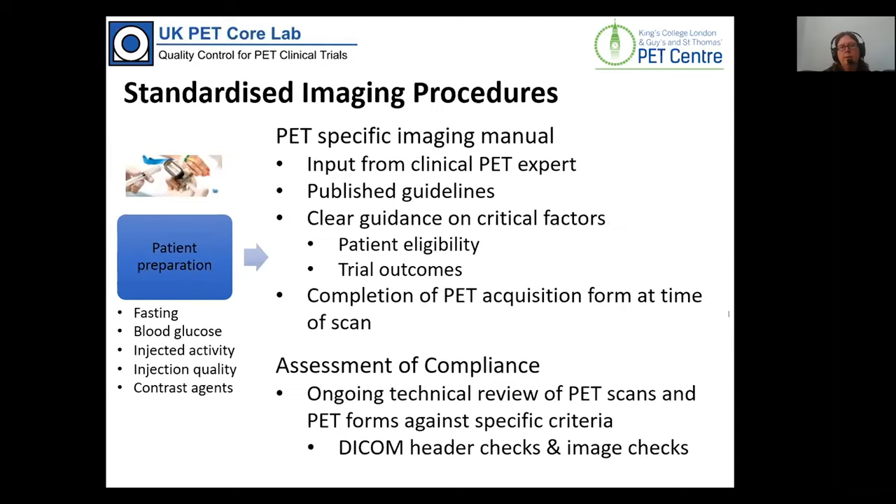Standardising patient preparation is achieved through having a specific imaging manual for the trial. We get input from the clinical expert and draw on our template from many previous trials, making clear which factors are critical for the study so that small issues are not over-emphasised while ensuring no patients are excluded due to a PET scan issue. We also ask sites to complete a PET acquisition form at the time of the scan, providing information that we can't get from the images themselves, which is reviewed along with each scan received.